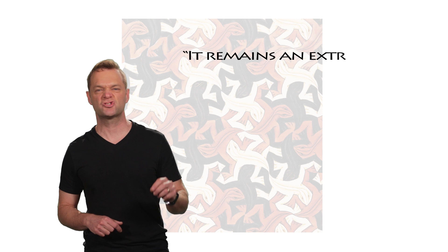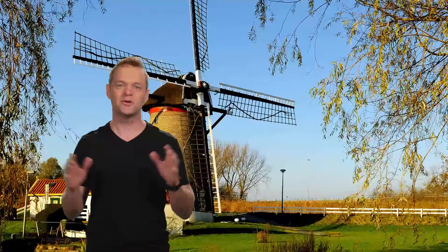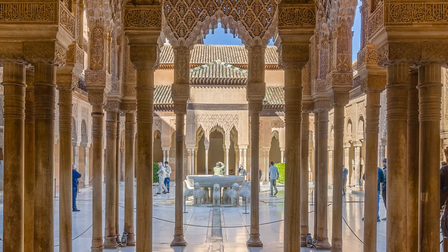He said about tessellation: 'It remains an extremely absorbing activity, a real mania to which I have become addicted, and from which I sometimes find it hard to tear myself away.' Guess it's a good thing his high school art teacher convinced him to be a graphic artist rather than an architect. Worlds away from his native Netherlands, Escher found inspiration in a foreign and beautiful art form — something Escher and I have in common: a love for other cultures.